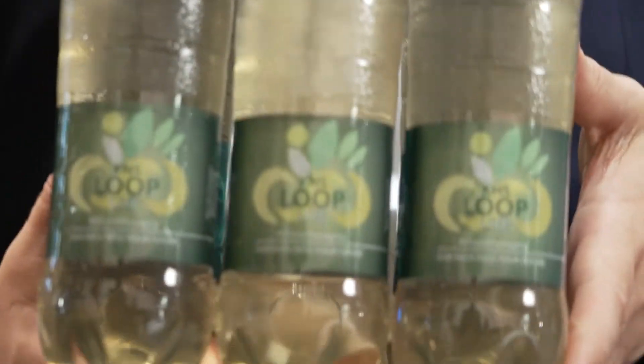Reducing the carbon footprint is particularly relevant in the beverage industry. We at KHS provide you with holistic support on the way to recyclable packaging solutions. Today I would like to introduce you to KHS Loop Lite, a sustainable packaging concept.